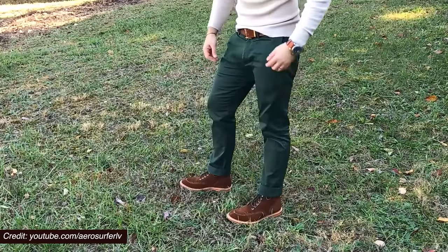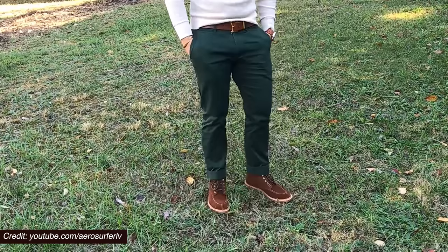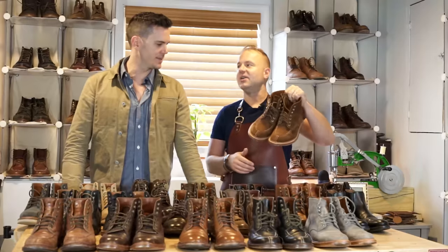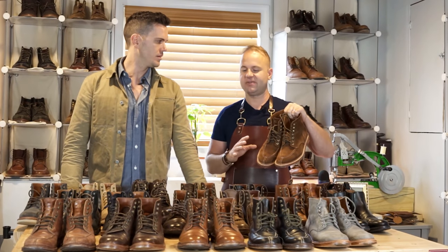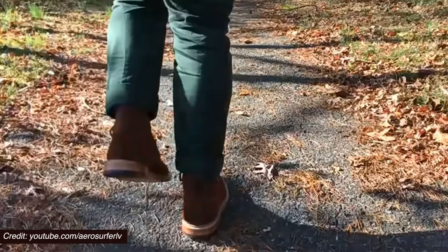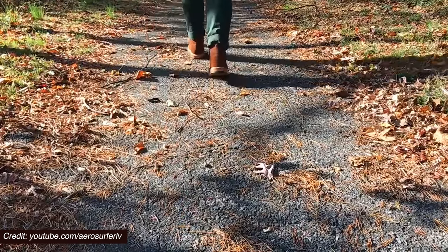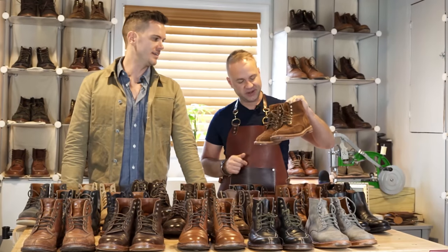I actually don't have any split toe boots like this — is it purely decorative? A hundred percent. It's similar to a wingtip — there's nothing functional about it, it's only decorative. Back in the day, broguing was functional to let the boot breathe, but nowadays it's purely cosmetic. Still looks good though. I agree.